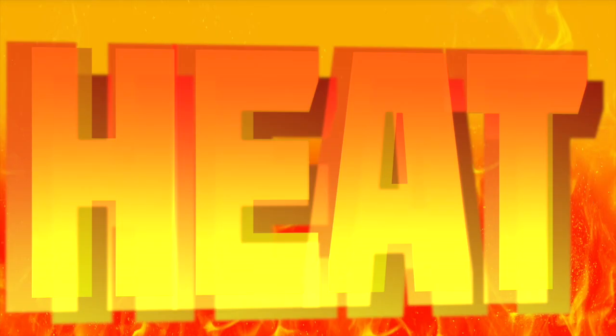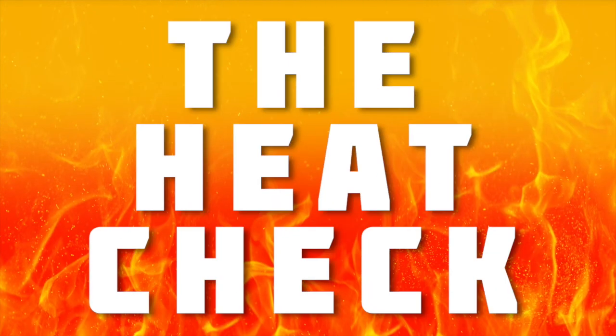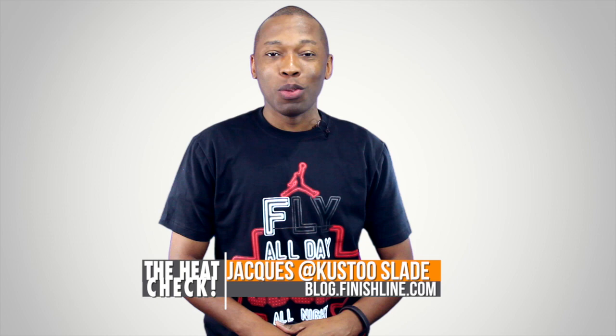It's time for us to show that heat that this weekend will be on your feet. It's the heat check. Welcome to the Heat Check, where you find out about all the hottest shoes that are dropping this weekend. I am your host Jacques Slade, and this week we're going to take a look into the past as well as into the future. Let's start with the past.